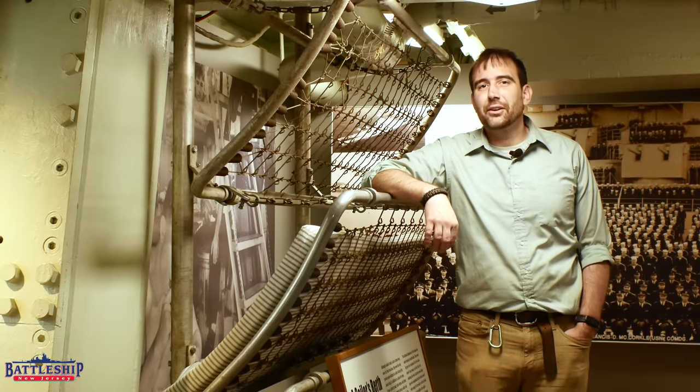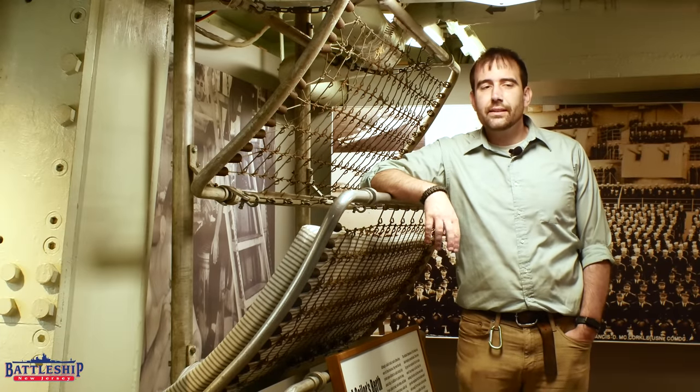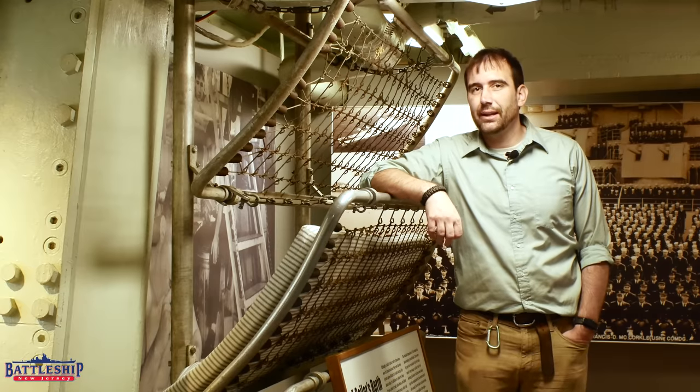Hi, I'm Ryan Szymanski, curator for Battleship New Jersey Museum and Memorial. Today we're going to talk about the enlisted bunks on the battleship.